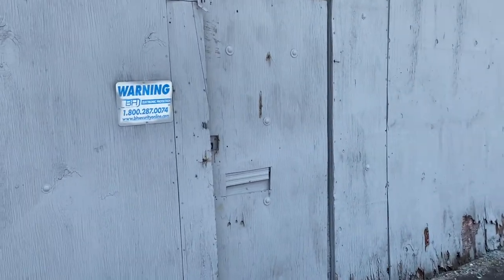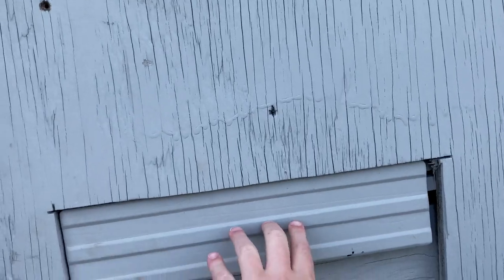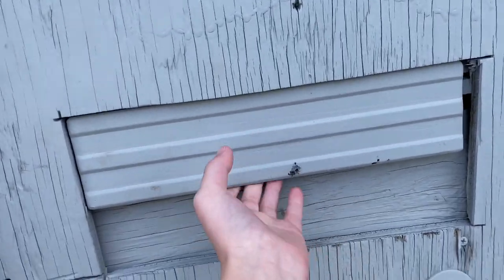There's electronic protection here. Got it all boarded up, can't really see anything. It smells like all these places — all musty and stuff.